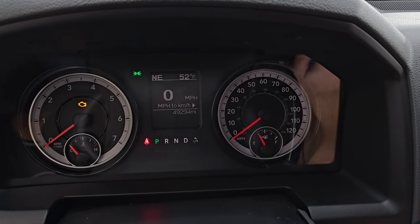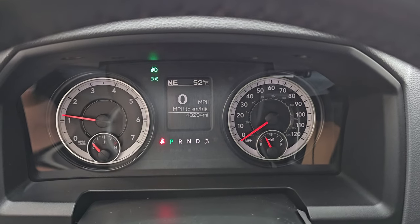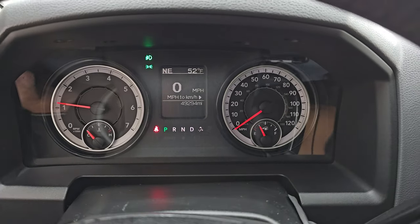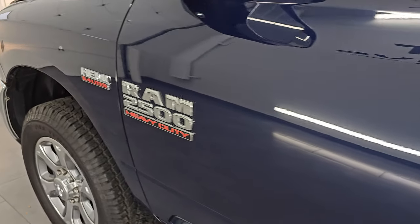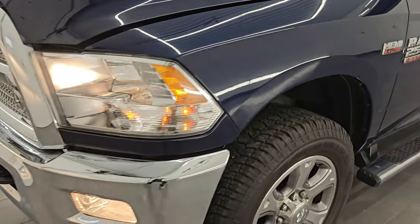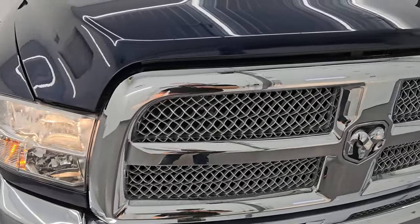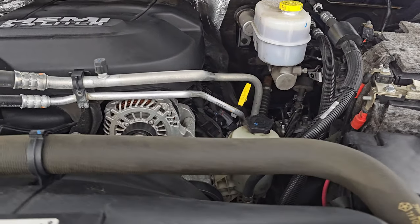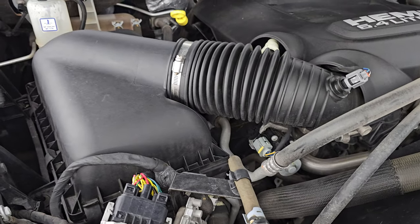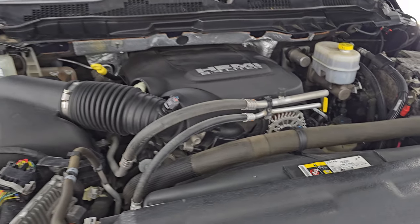Let's start it up and take a look under the hood. Starts right up — no check engine lights or anything like that. Just a really, really nice truck. Like the color, like the options. Under the hood we have the 6.4-liter V8 Hemi engine — I believe it's 410 horsepower base. Very clean, runs very smooth. This truck has been fully safetied and inspected by our service shop, has a fresh oil and filter change, all the fluids have been checked and topped off. Shocks are doing a great job holding that hood up, and there is the emissions sticker.